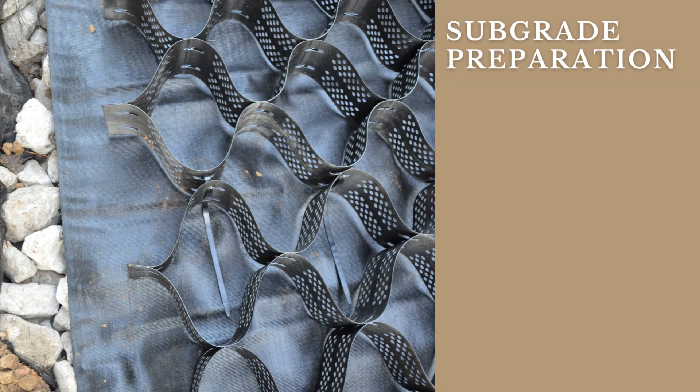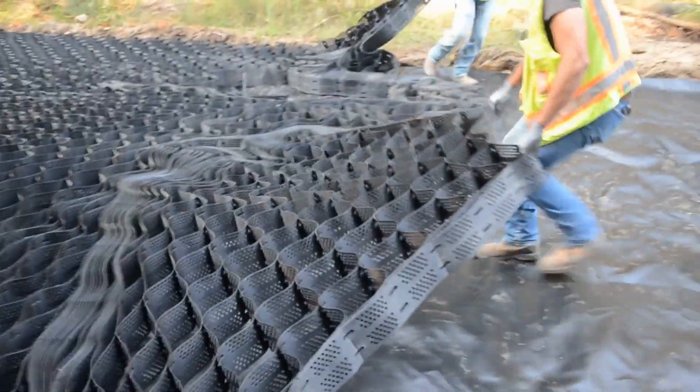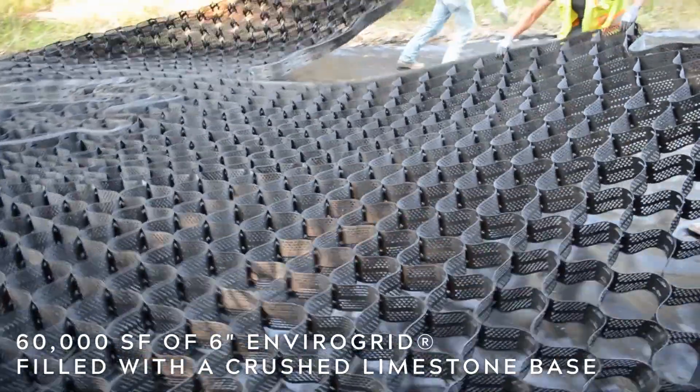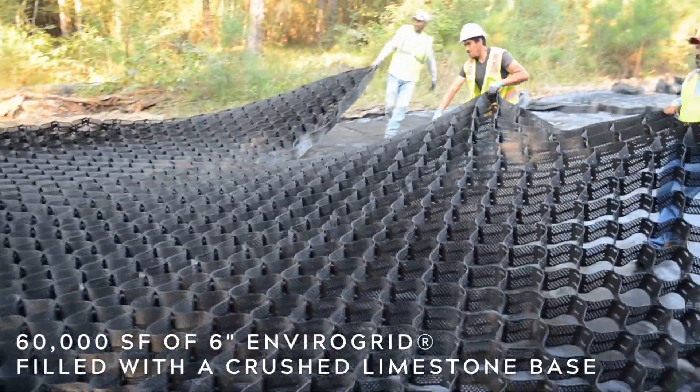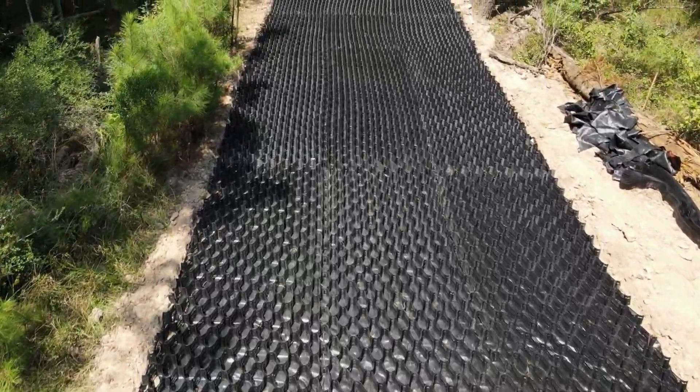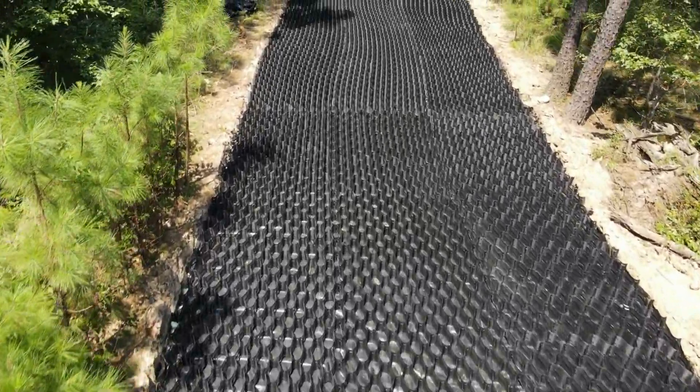Preparation of the area consisted of installing a woven geotextile and 3-inch by 5-inch rock, then expanding 60,000 square feet of 6-inch EnviroGrid, filled with a crushed limestone flexible base. EnviroGrid GeoCell roads are ready for use the instant that they are filled, providing a solution with immediate use post-installation.